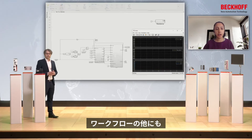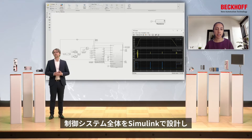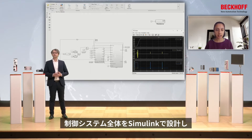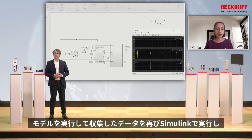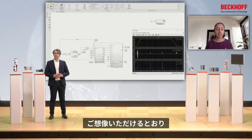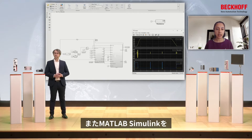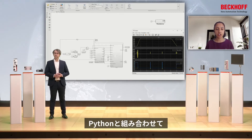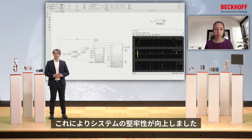On the other side of the workflow, we're also using MATLAB and Simulink for data analysis. We design our control system in Simulink, deploy it into TwinCAT, and then run the data we collect from running our model back through Simulink, allowing us to test different permutations to tune the model — which has massive productivity gains. We're also using Simulink and MATLAB in conjunction with Python for thorough unit and integration testing, which has really helped improve the robustness of our system.